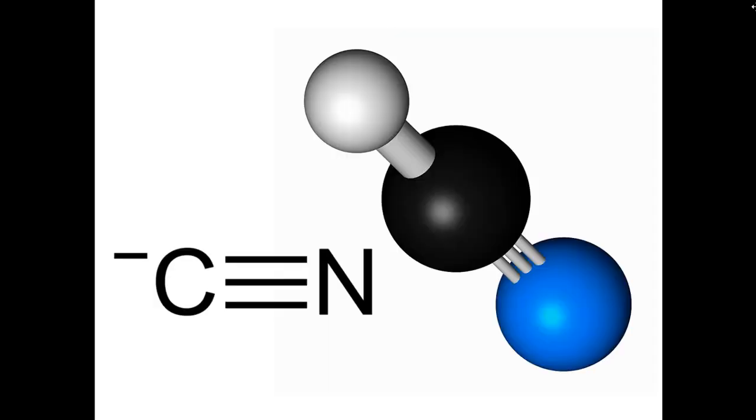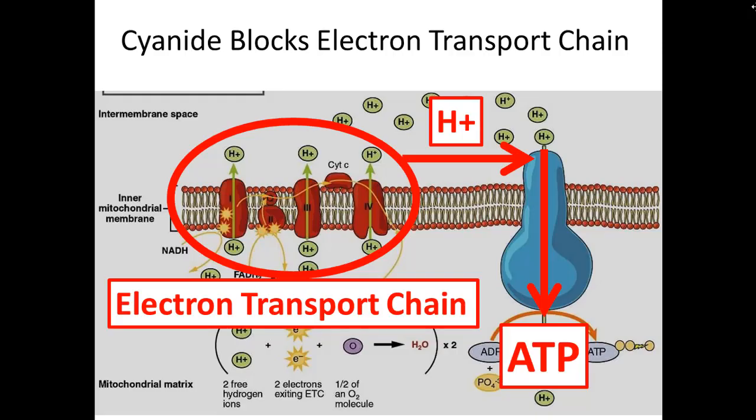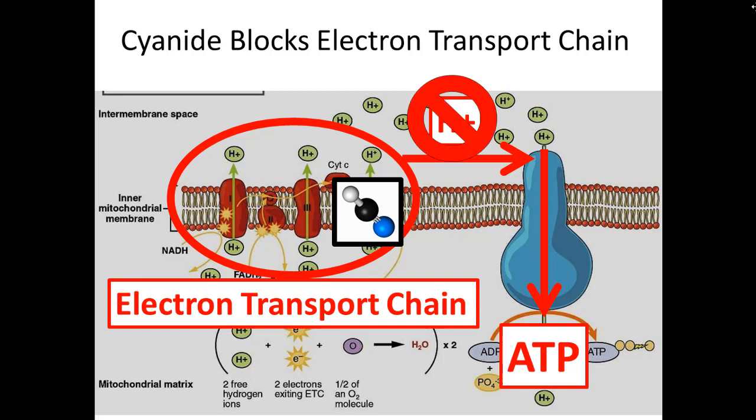So why do you care? Hydrogen cyanide is a super negatively charged ion, and it acts right in the middle of the electron transport chain. What it does is block the cell's ability to pump hydrogen ions into the extracellular space, and therefore stops the ability to make any ATP. You don't get hydrogen ions building up, you don't build up a positive electrical gradient, and the cell isn't able to make ATP. The cell now has no energy to do its job.